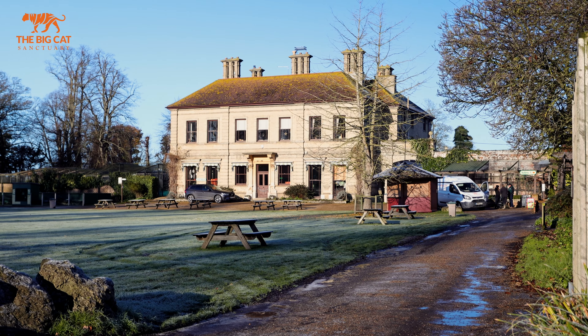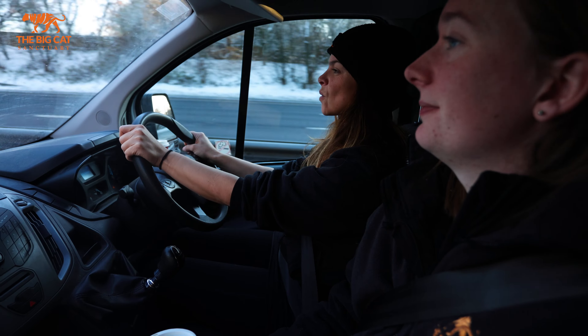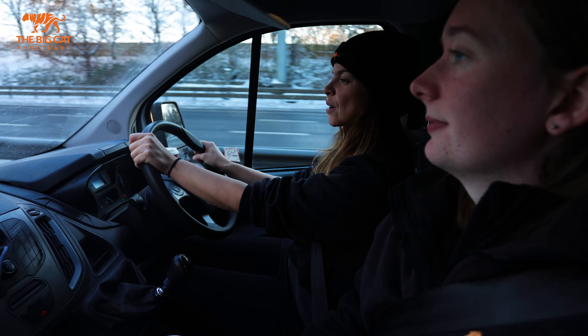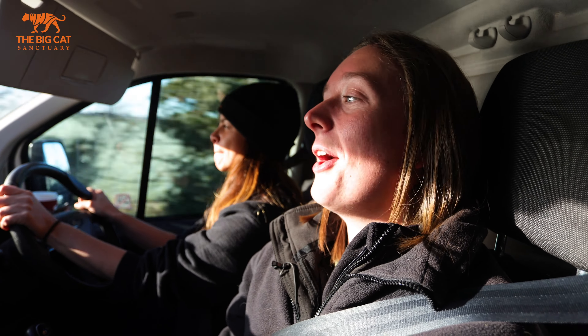Christmas has come early here at the Big Cat Sanctuary because we are on the way up to Frigby to get a new female leopard for our male Luca. We are so excited to meet her — we're only a few minutes away now so we'll be there very soon.